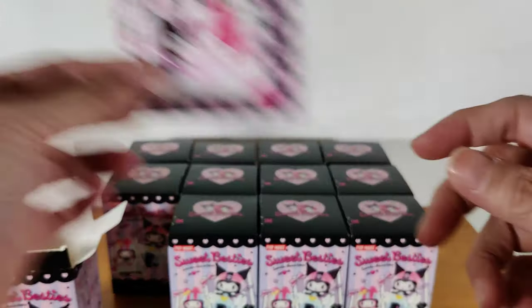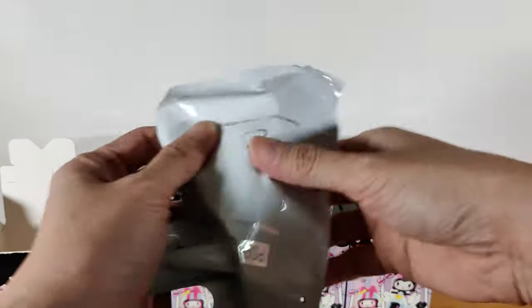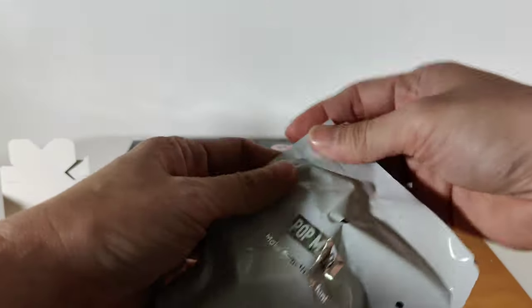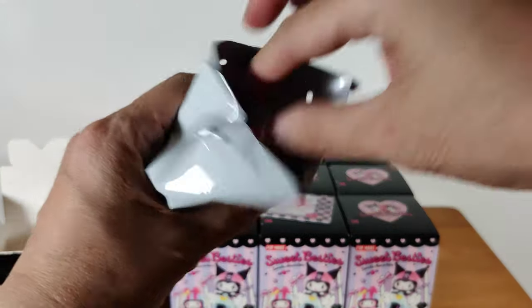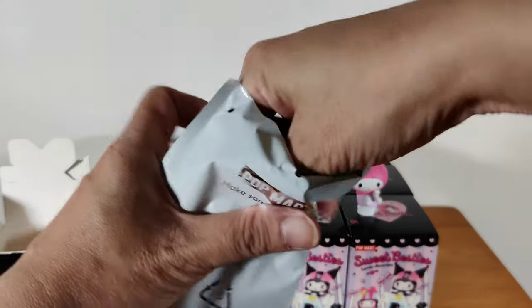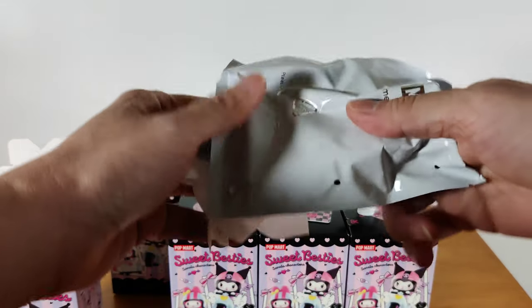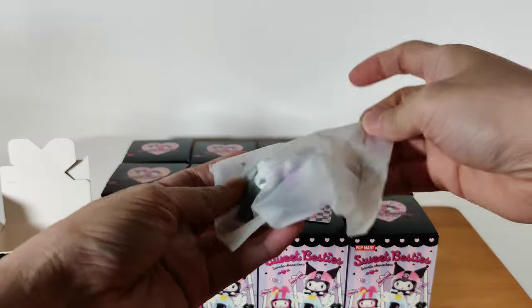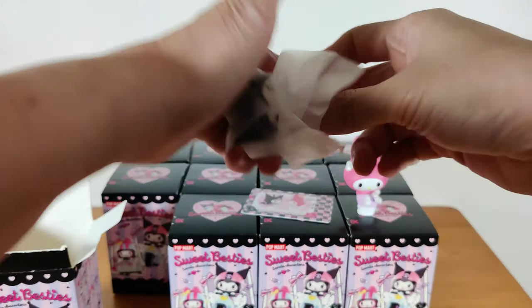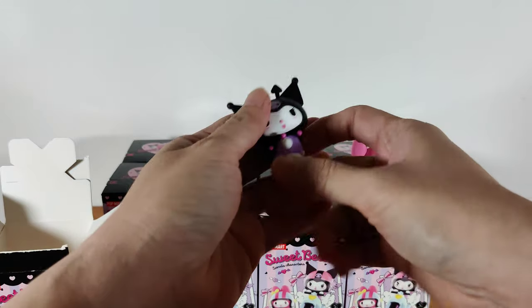I think my husband has very lucky hands. I told him to pick the box. This is going to be so cute. When I was buying this, I saw people who were literally weighing the box with their hands and shaking it to try and figure out whether it could be the secret, and it was hiding in this box set.